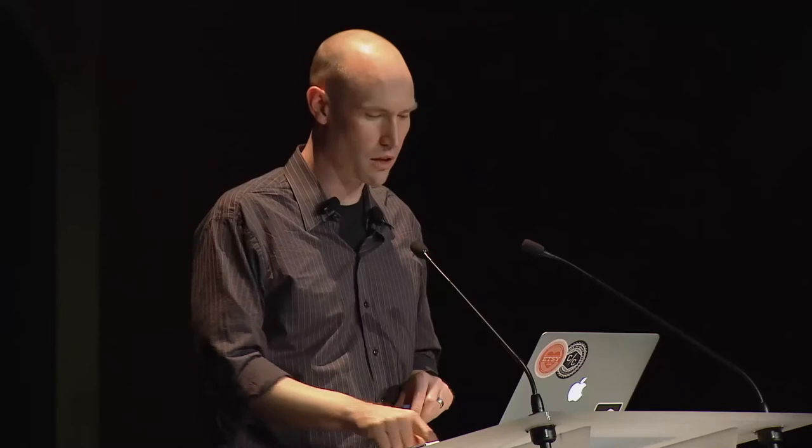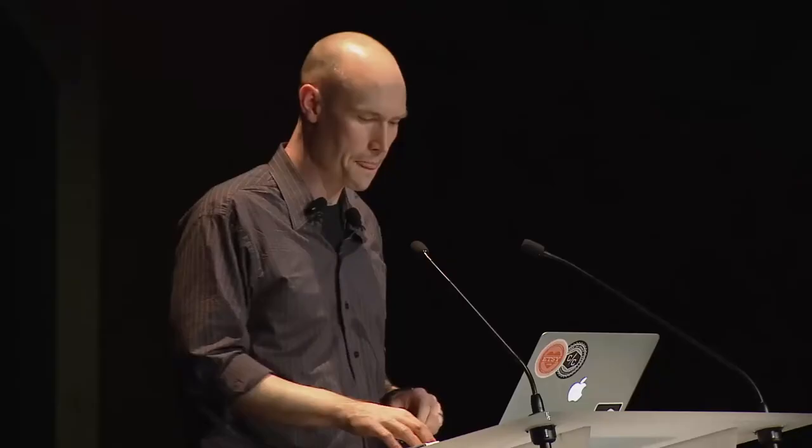What you get out of sending timing data to StatsD is actually four different metrics. StatsD automatically does the aggregation on timing data, so you get the upper, lower, average time, and the 90th percentile.